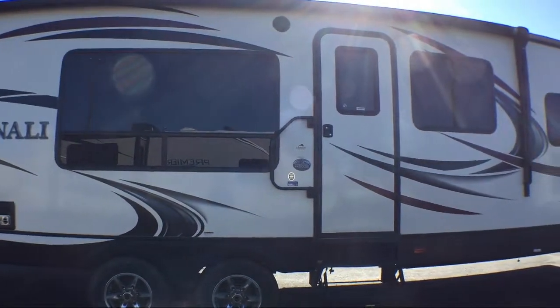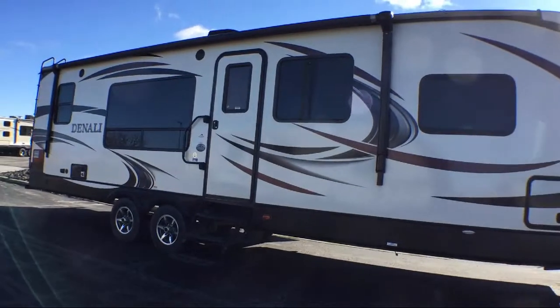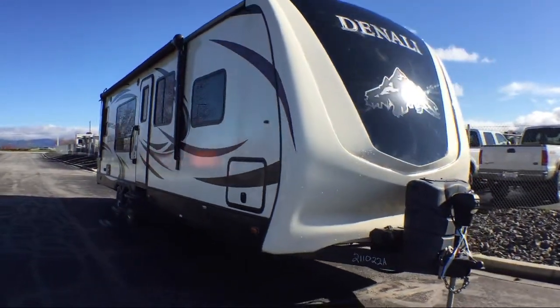This beautiful travel trailer comes equipped with double slides, dinette slide, walk-through bathroom, U-shaped dinette, tri-fold sofa sleeper, and corner angle shower.